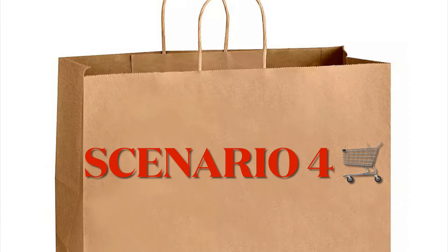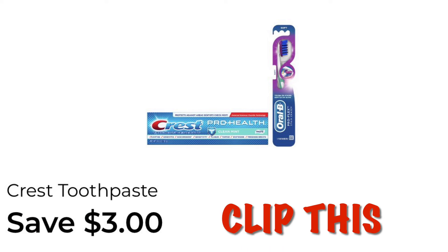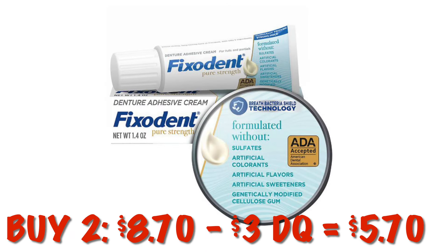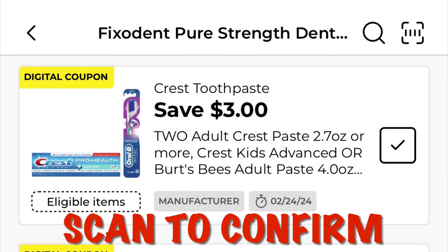Scenario 4: clip the coupon for $3 off of two Crest. This coupon attaches to the Fix-A-Dent priced at $4.35, so buy two at $8.70. Take away our $3 digital coupon and we'll pay $5.70 for two. Make sure you scan the items — you want to see your $3 coupon come off as well as the Procter & Gamble coupon.